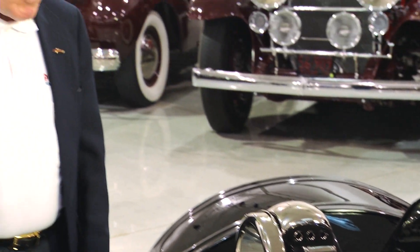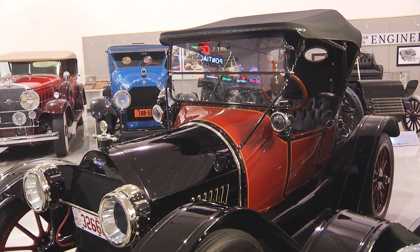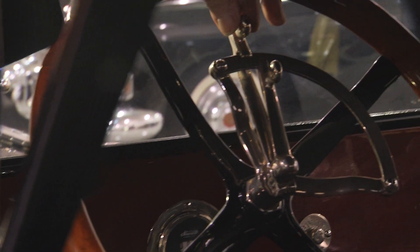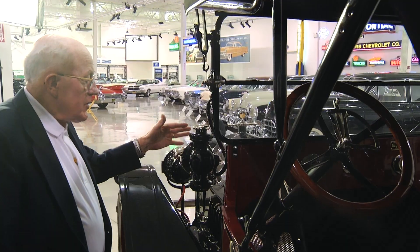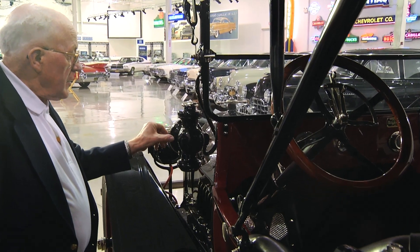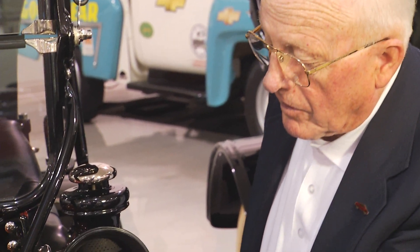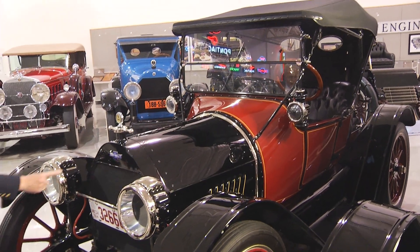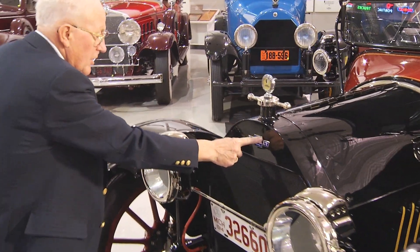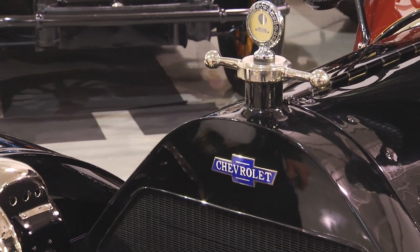We have here a 1914 Chevrolet Royal Mail Roadster. It's the first year for the four-cylinder Chevrolet. This is the accelerator — the larger one, or the gas as we know it — and the short one is the spark control. These are what we call parking lights. They're oil lamps, and they have a wick on the inside that are lit until you blow them out.